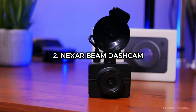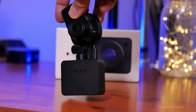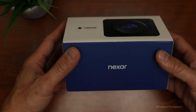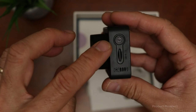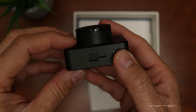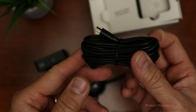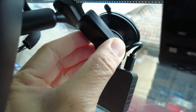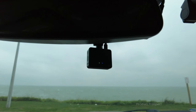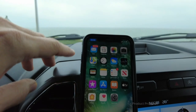Meet the Nexar Beam, a compact dash cam with a big heart. While not as tiny as the Garmin Mini 2, the Beam brings a bunch of fantastic features to the table. Setting it up was a breeze, and we were impressed with the top-notch hardware quality. Sure, the lens could be a tad wider at 135 degrees, but the full HD videos it churns out are nothing short of awesome. The Beam's smartphone app is a game changer — Nexar nailed it with a design that's not only sleek but also a joy to navigate.